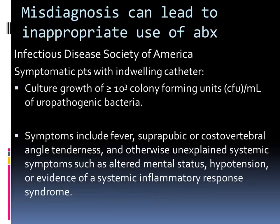The misdiagnosis of CAUTIs can lead to overuse of antibiotics — this has been studied nationally, especially in VA hospitals. The definition is really for symptomatic patients, and we're looking for growth of greater than 10 to the third. The symptoms — fever, suprapubic and CVA tenderness — are all important signs.